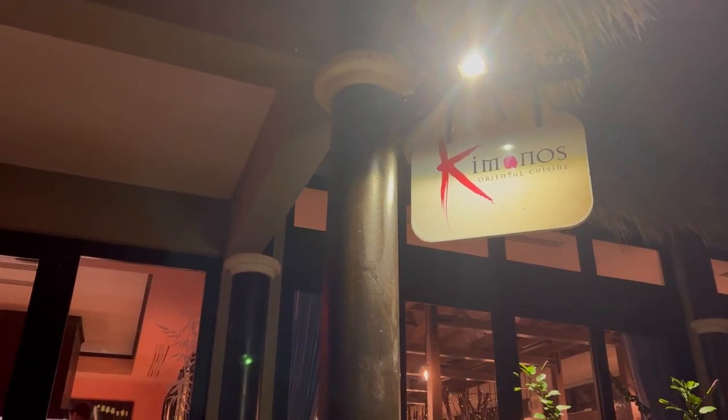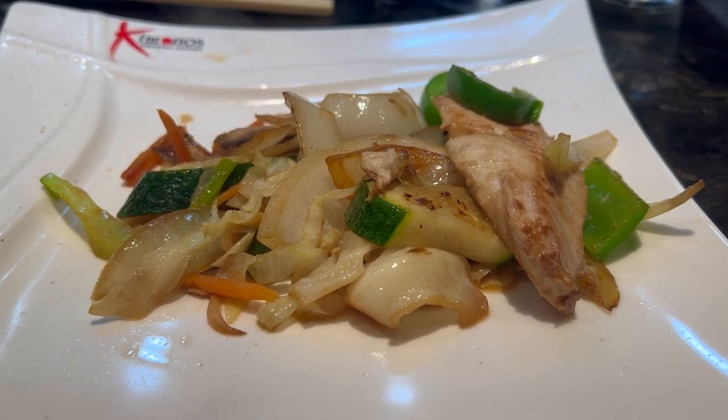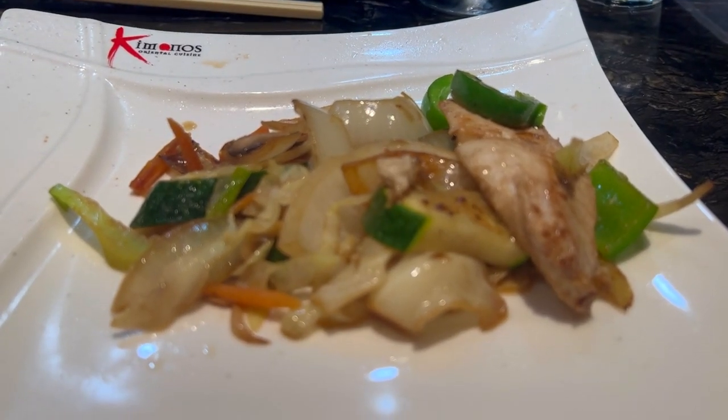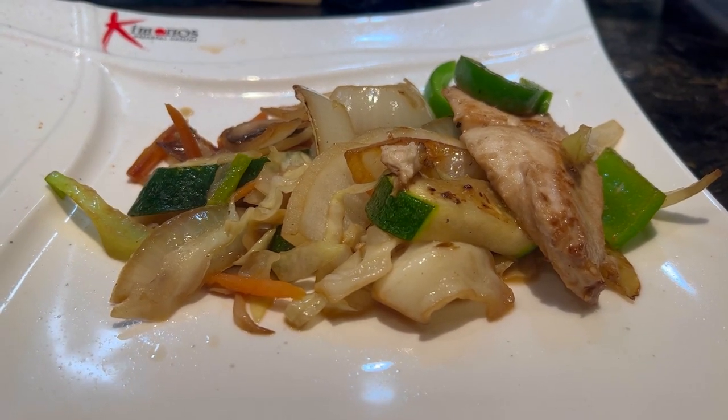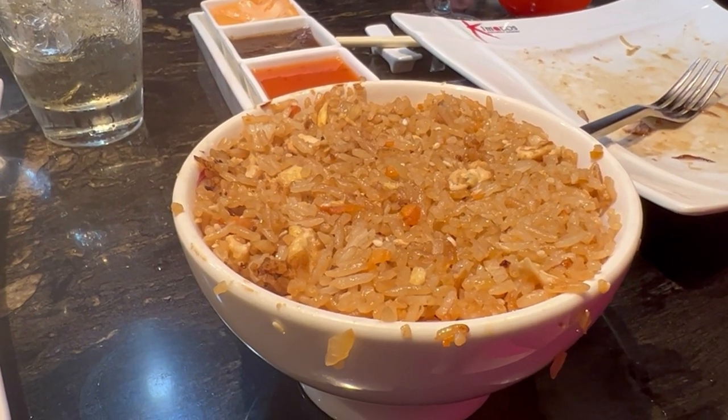Next up we have Kimono's, which is the hibachi restaurant at Sandals Grenada. It is actually right between Cucina Romana and Butch's, so this is all in one area of the resort. It is open for dinner only. Reservations are required — Butch's and Kimono's are the two restaurants where you need to make reservations — and it is resort casual. Since it is hibachi, everybody eats the same thing. It's called the Emperor's Feast, and it's not like you pick chicken or steak — you get it all: chicken, steak, shrimp, and mahi-mahi with fried rice and all the veggies.